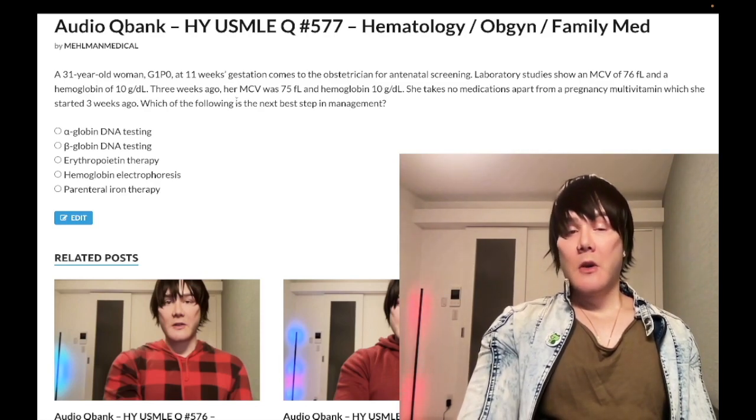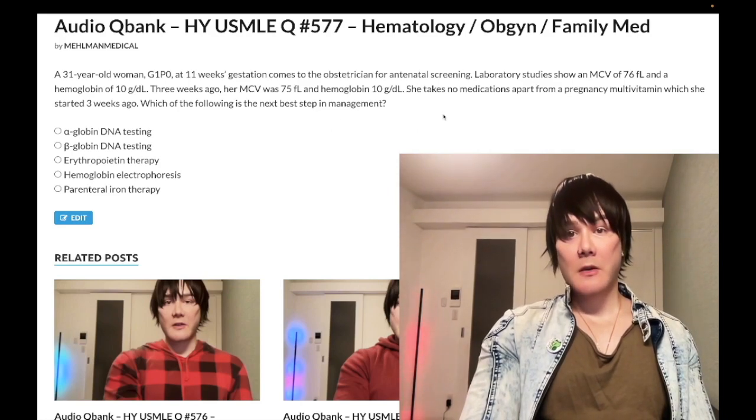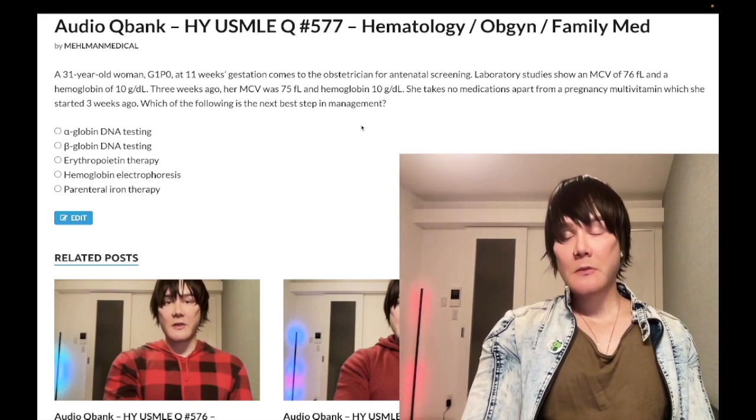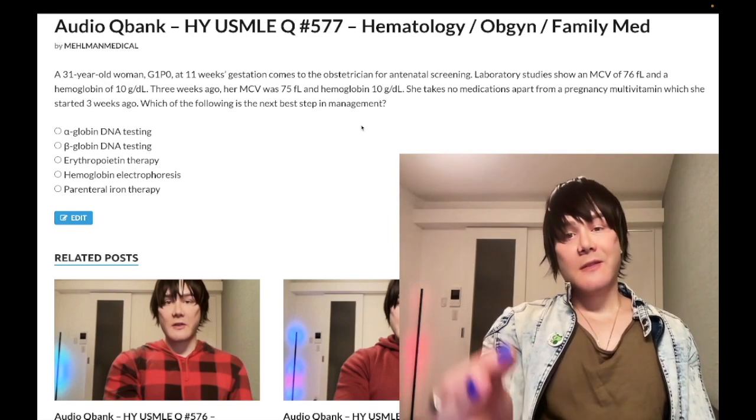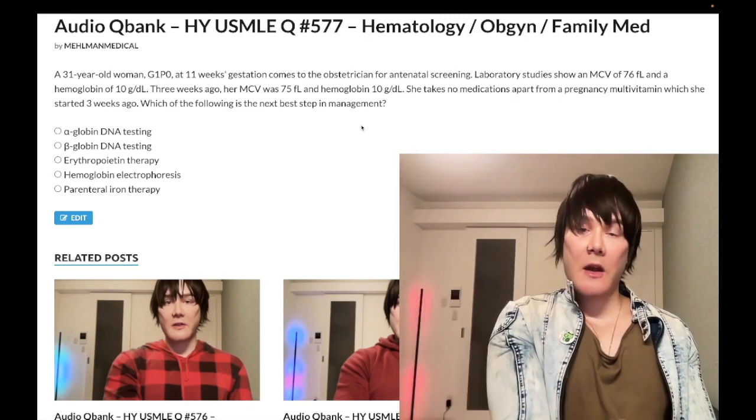Three weeks ago, her MCV was 75 and hemoglobin was 10 — so barely unchanged for the most part. She takes no medications apart from a pregnancy multivitamin, which she started three weeks ago. The question wants to know the next best step in management. This is the key concept — consolidated and clutch.